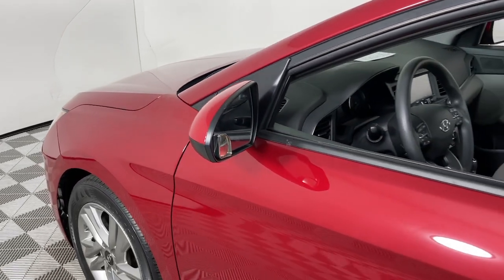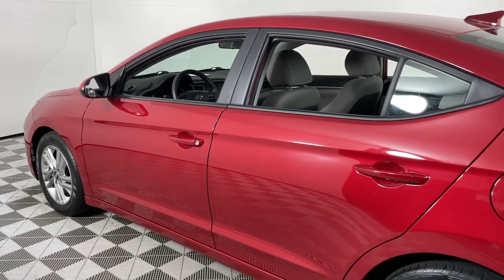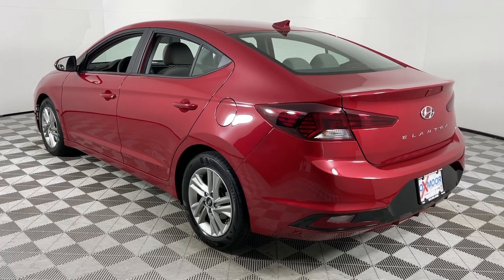Enjoy the view of this 2020 Hyundai Elantra. This vehicle is an outstanding buy with fewer than 35,000 miles on the odometer. Make a fresh start every day in this modern, tech-savvy Elantra.